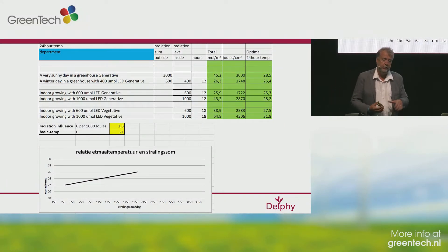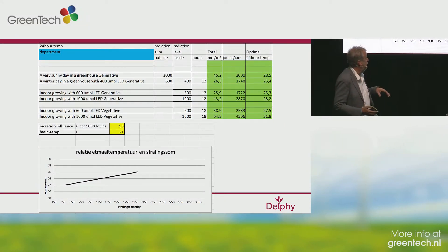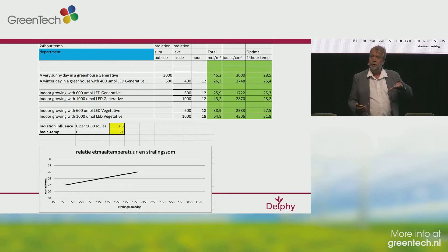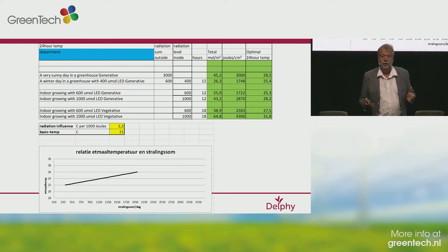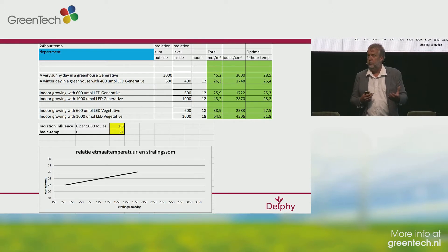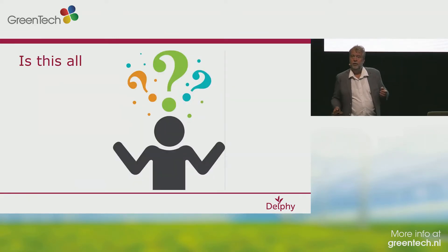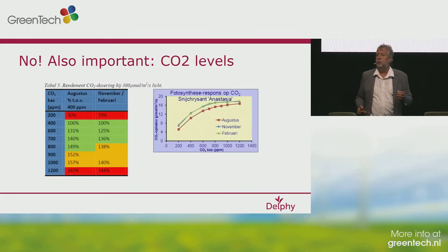I have a short example. As a basic temperature, we're looking at 21 degrees, and for each 1,000 joules, you can make the 24-hour temperature two and a half degrees higher. So on a very sunny day in a greenhouse in the generative stage, you can go up to a 24-hour temperature of 28 degrees. But on a winter day in the same greenhouse with less light, you have to lower the temperature. The same for indoor growing — it depends on the light level at what temperature you want to grow. Also important is CO2 levels.